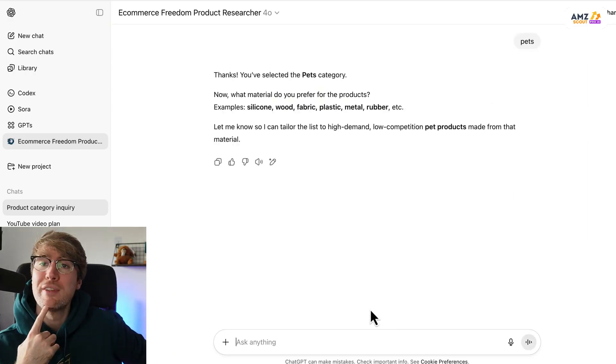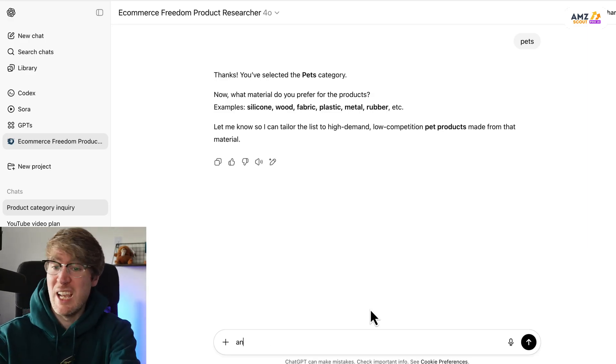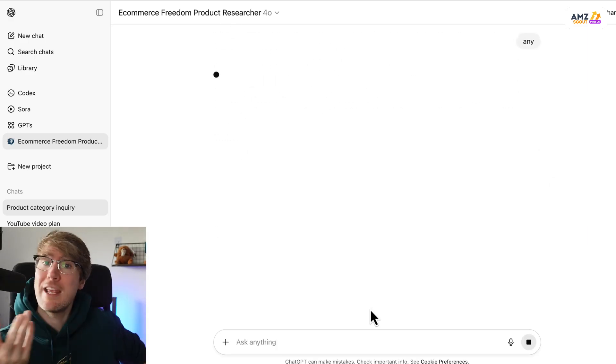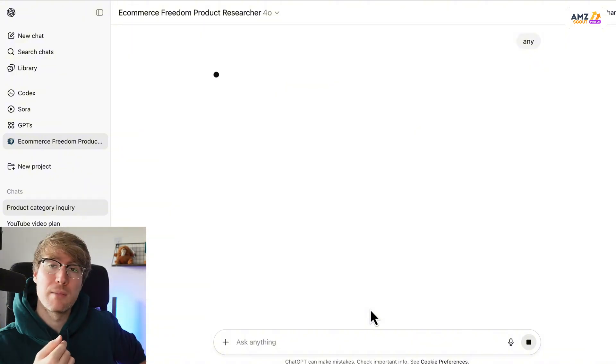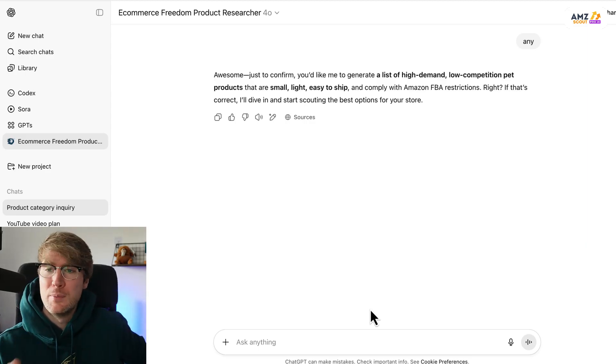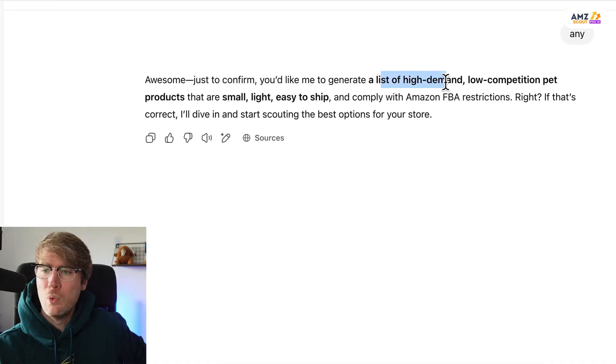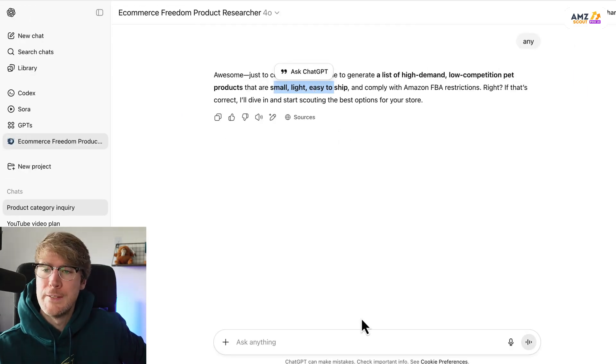If I say 'pets' for example, we can look for a load of product ideas in the pets category. Then it asks about material — I'll say any material, but you may have a preference, maybe you don't want to sell plastic and want eco-friendly instead. As you can see it's already dialed in for what we want to sell on Amazon: high demand, low competition, small, light, easy to ship.